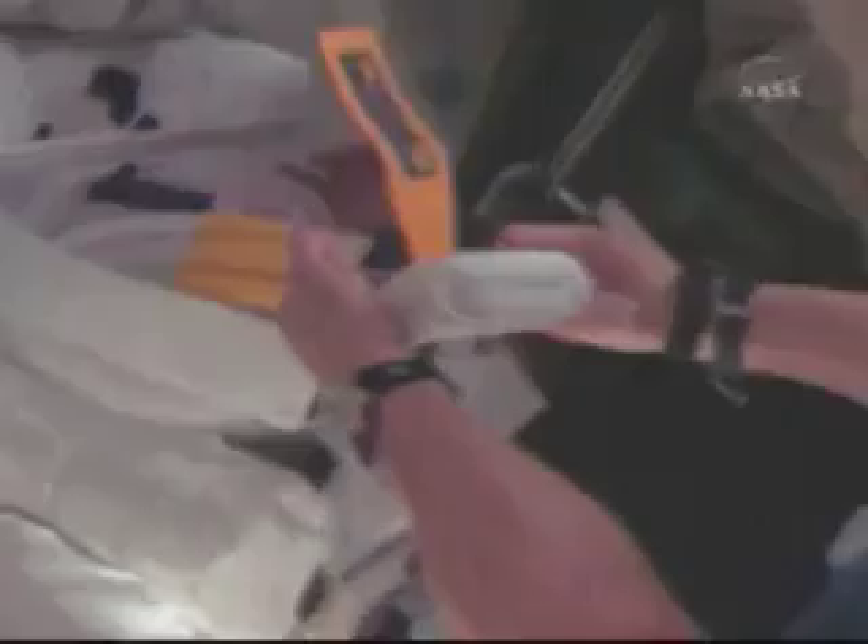Today we spent quite a bit of time working on EMU checkout, or checking out the space suits for the three space walks that we'll be doing. You can see Danny and Chris here working on their space suits. We worked on the suits themselves, and then spent part of the day pulling together all the equipment that we'll need to transfer over to the space station, because all three of our space walks will be happening out of the space station airlock.